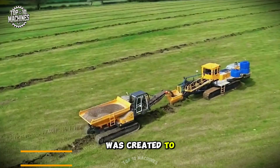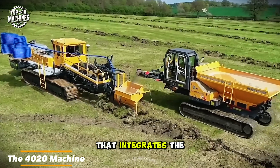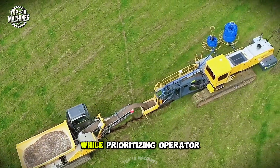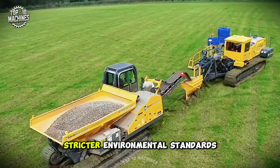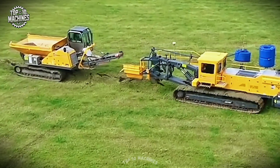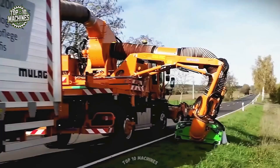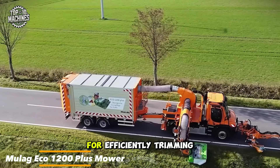The 4020 was created to meet the growing global demand for a heavy-duty chain trencher that integrates the latest technology for drainage and slope installations. It's designed to boost efficiency and consistency while prioritizing operator comfort and safety, and also meets stricter environmental standards across North America and Europe.